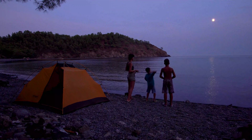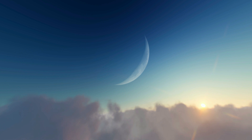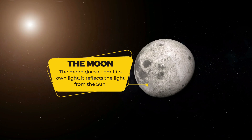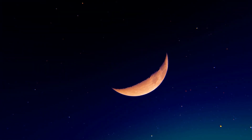While the moon seems to shine bright in the night sky, it doesn't emit its own light. We can see the moon because it reflects the light from the Sun.